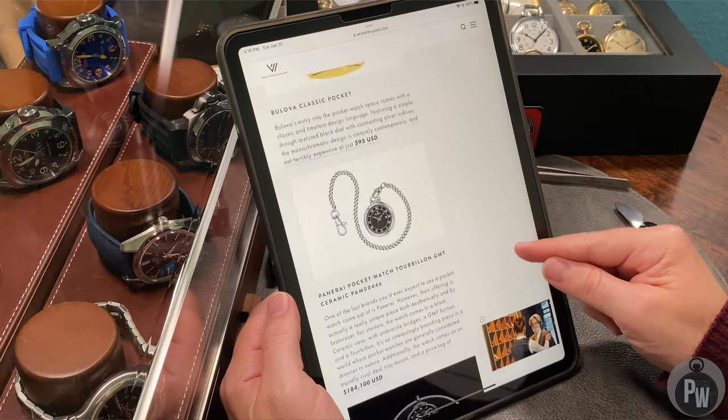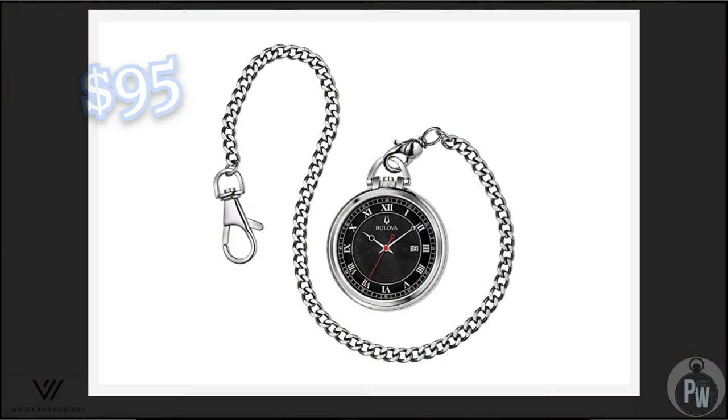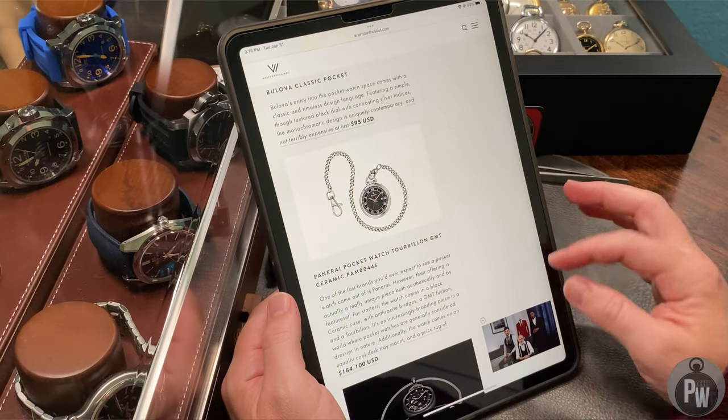We have a Bovet making the list — a $95 Bovet. I can't really go into too much detail on that. It's probably a quartz, just a toy watch on a pocket watch chain. If you just want to have a pocket watch for the sake of it and don't have to worry about it, $95 — you can't go wrong with that price point. But the watch itself is probably crap.